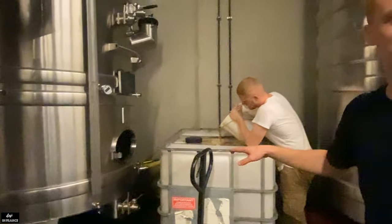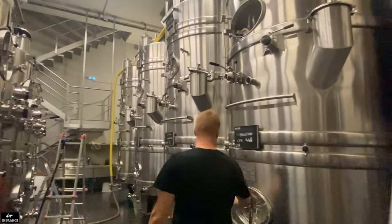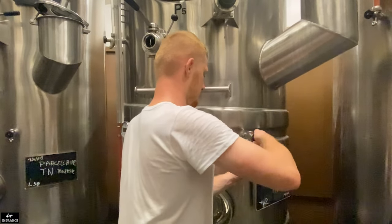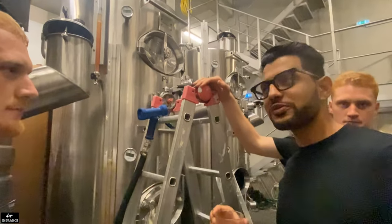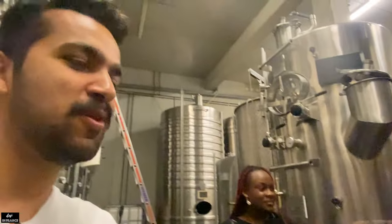It just finished the débourbage — it just cleared the good juice from the sediments. The sediments go here because we don't use them; we want only the fresh juice. For example, this is fresh juice for Pinot Noir. Would you like to try some? Definitely! So this is — you can't call it finished wine yet. This is just the juice, it's not wine yet. It's Pinot Noir, it's very good — the freshest form of juice. Thank you so much.